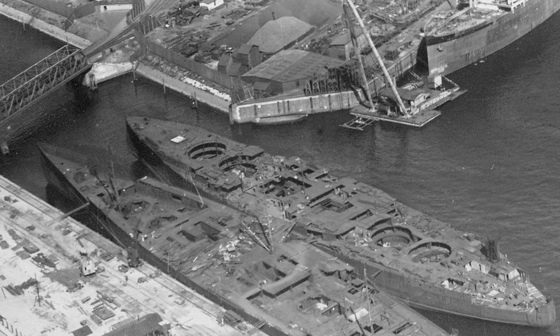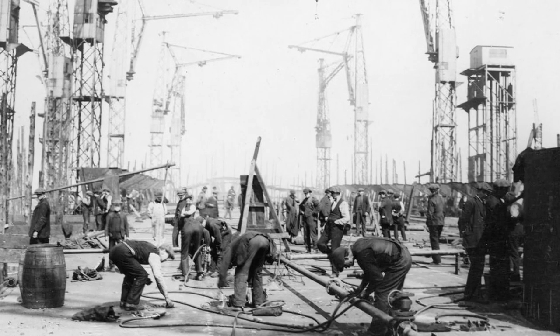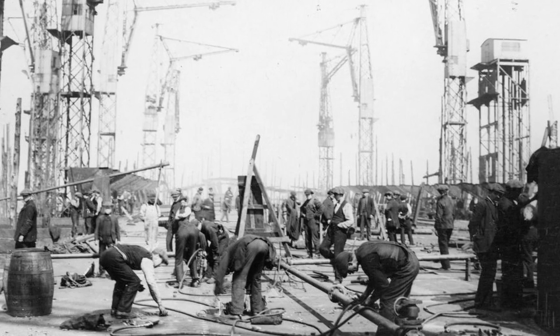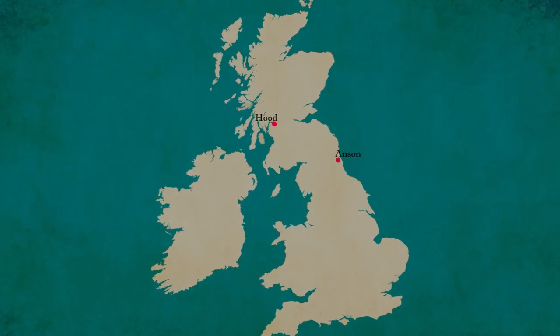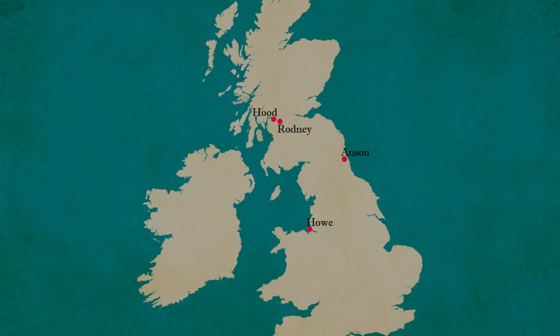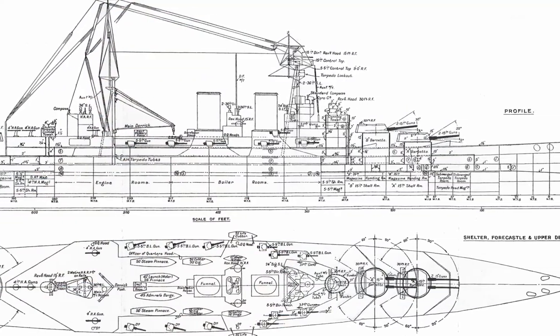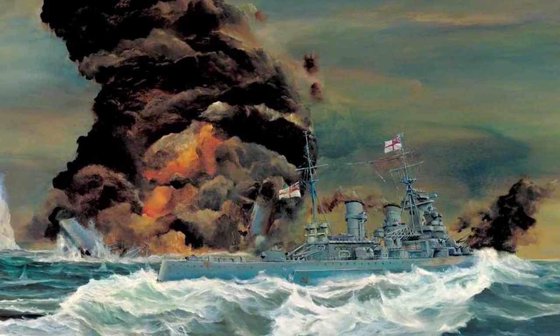Hood was laid down at Clydebank in Scotland in September of 1916, and her sister ships would begin construction elsewhere in the UK the same year. Anson, Howe, and Rodney were all suspended in March of 1917, while the designs underwent revision due to the severe losses at the Battle of Jutland, and they would later be cancelled in 1919 when the Admiralty decided the changes required were so extensive as to require a complete redesign.